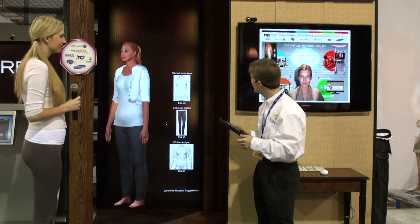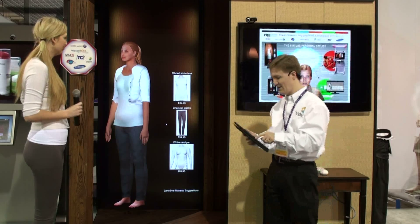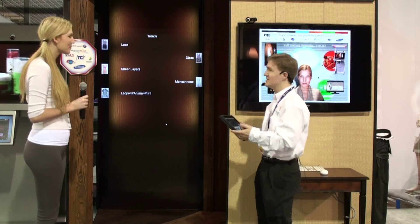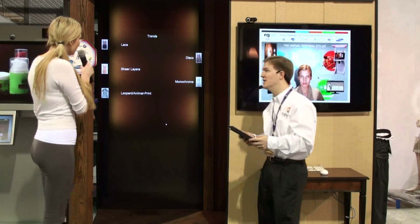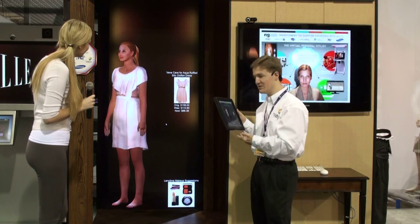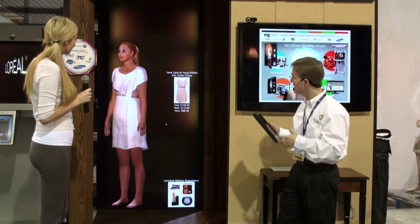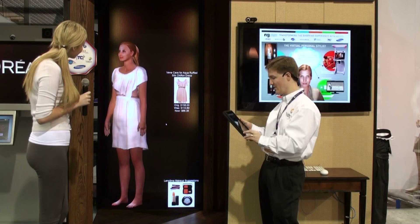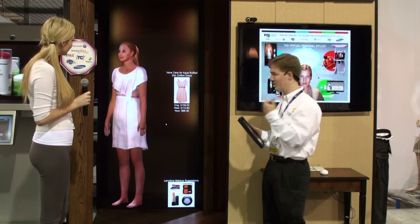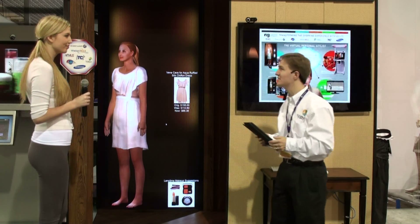Once she's gotten the information she needs, Hanna can go ahead and take a look at the actual products they were talking about, the different clothing items, and try some on. Hanna selects the sheer layers on her handheld device. There we have the sheer layers on Hanna's avatar, so she can see how it looks on her body. But it's not enough just to see it from the front, so we give a full 360-degree rotational view so she can see how the clothes actually hang on her body.